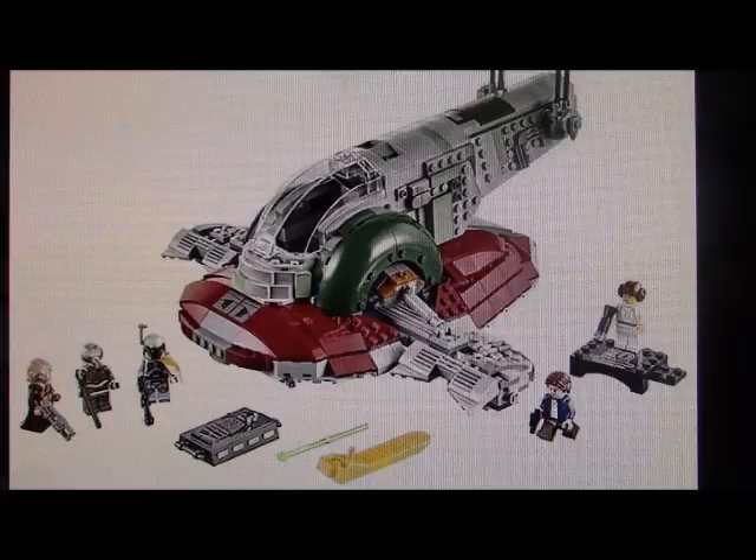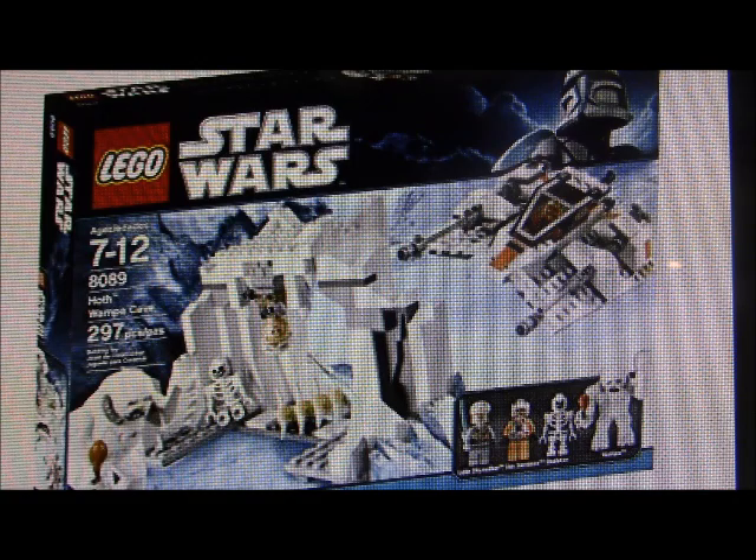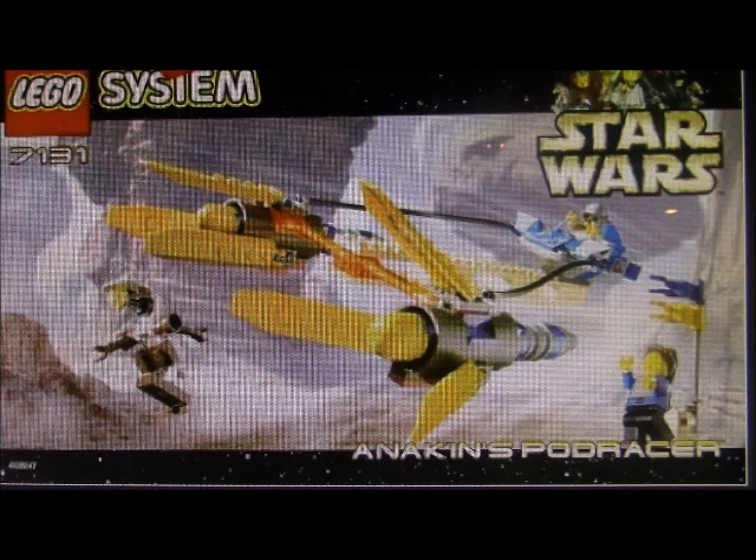The more the merrier, I suppose. This new Snowspeeder set is nice, and I do remember getting a Hoth Snowspeeder set years back. And then there's Anakin's Podracer, which I actually haven't owned before, so maybe this could be my chance. I do have some old Lego Club magazines from 1999, and I remember them having some magazine pages about the set.